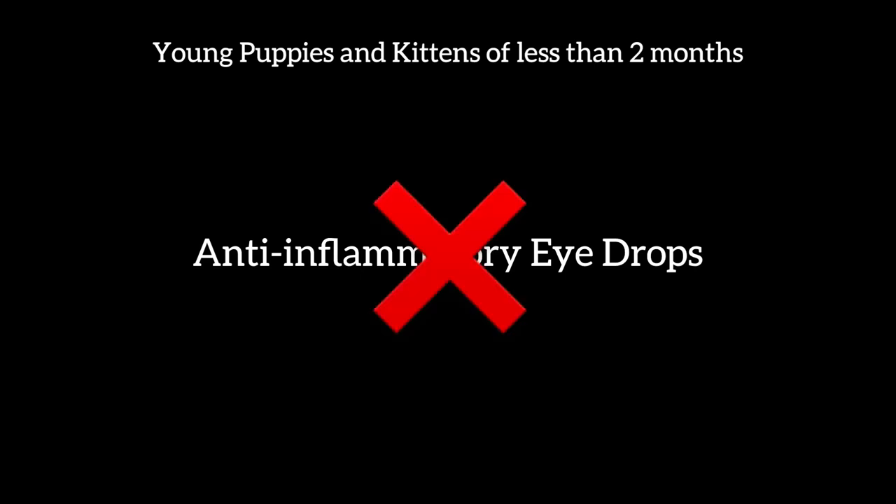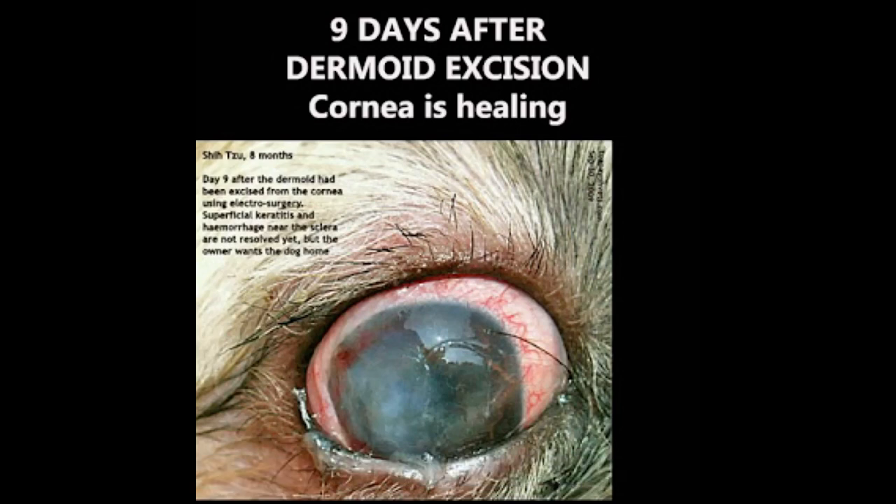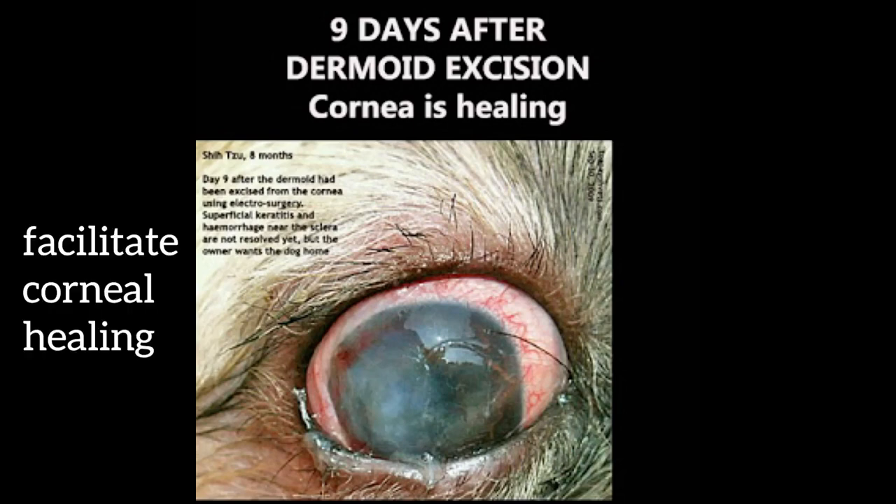This image shows a Labrador retriever wearing an Elizabethan collar for 14 days. In young puppies and kittens of less than 2 months, anti-inflammatory eye drops must not be used to prevent swelling and scarring. Post-surgery, the owner did not permit me to ward the patient for 14 days after surgery — he wanted the dog back by day 4. So I took out the eyelid stitches sewing the eyelids together to facilitate corneal healing on day 4 instead of day 14.